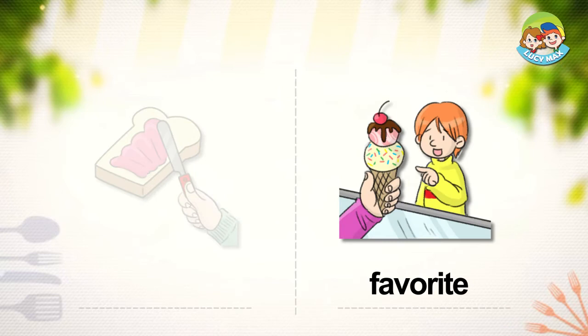Favorite. Favorite means the thing you like the most. In the picture, the boy is getting his favorite ice cream — he likes that ice cream the most. What is your favorite ice cream?